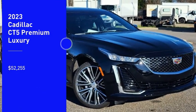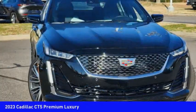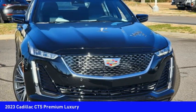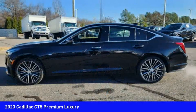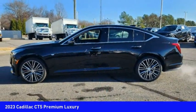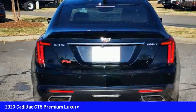Come test drive the 2023 CT5. The Cadillac CT5 offers a powerful engine, an upscale interior, and plenty of technology. Couple that with an exterior design that is stunning and you have a vehicle sure to make people notice.